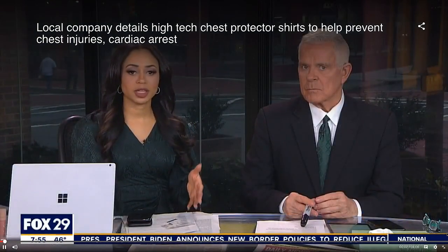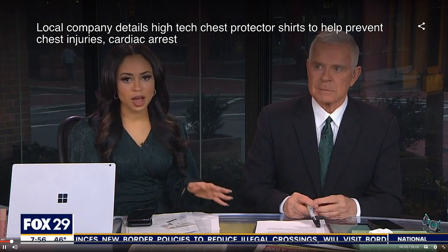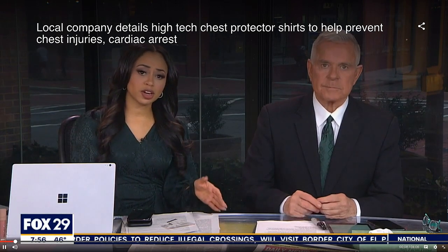We've been talking a lot about DeMar Hamlin's on-field collapse, and thankfully he's showing great signs now and doing a lot better. But it really put a spotlight on cardiac arrest when it comes to sports. There's a company in our area that manufactures shirts that can help prevent chest injuries.